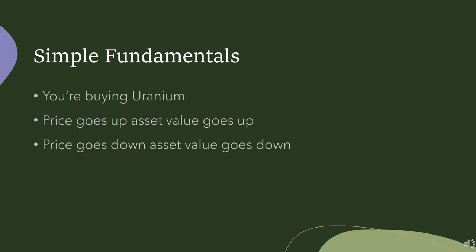This is a prime example of simple fundamentals. You're buying physical uranium — obviously you can't take it home because, well, it's uranium. But you are buying a package of physical uranium that gets stored for you. So if the price of uranium goes up, the value of the asset you're buying goes up. If the price of uranium goes down, the value of the asset goes down. And historically, within a substantial margin of market sentiment, the price of the stock or this vehicle has tracked the price of uranium.